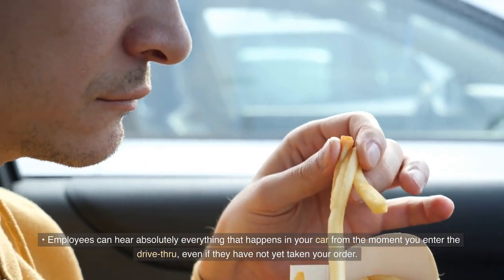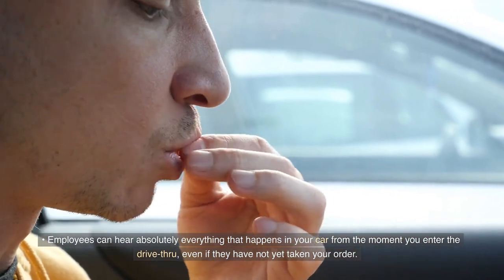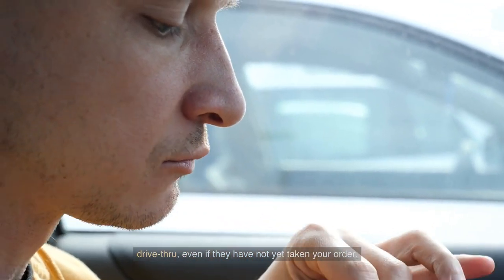Employees can hear absolutely everything that happens in your car from the moment you enter the drive-through, even if they have not yet taken your order.